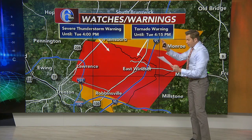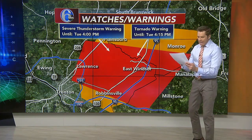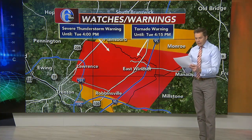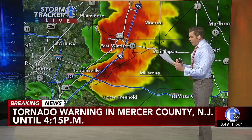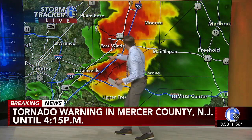Some of the highways that are included in this are the New Jersey Turnpike near Exit 8A, as well as I-95 in New Jersey between mile markers 11 and 12, and Interstate 295 in New Jersey between mile markers 64 and 68.